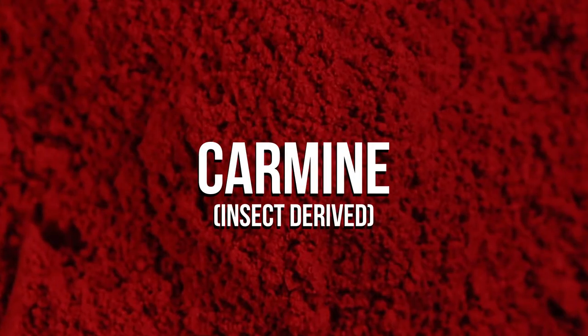For example, carmine, which is also known as carminic acid, cochineal extract, or natural red number four.